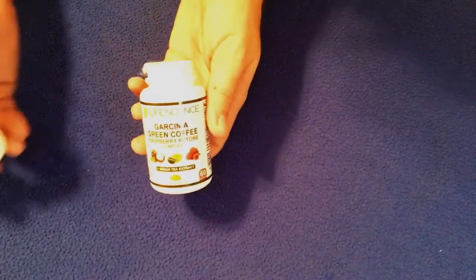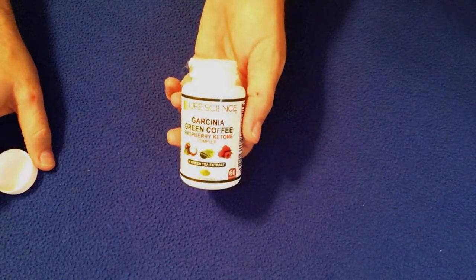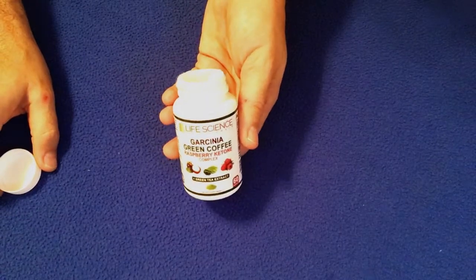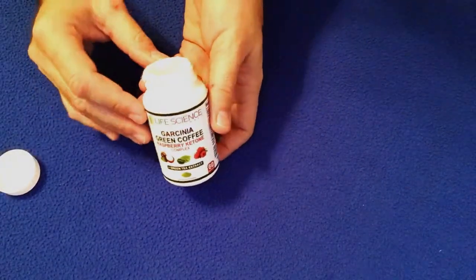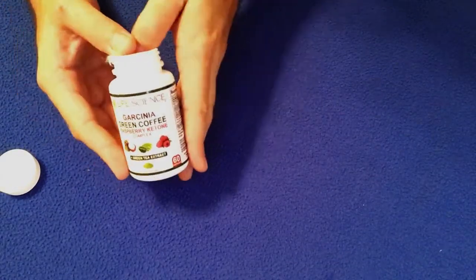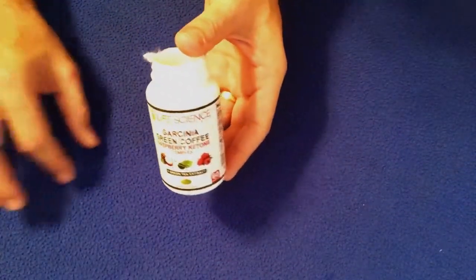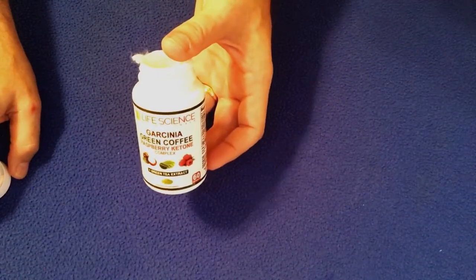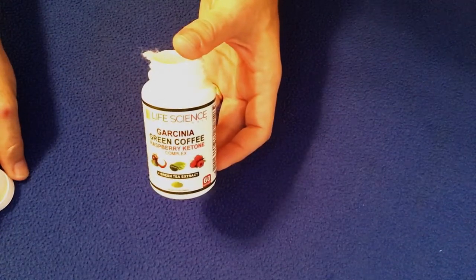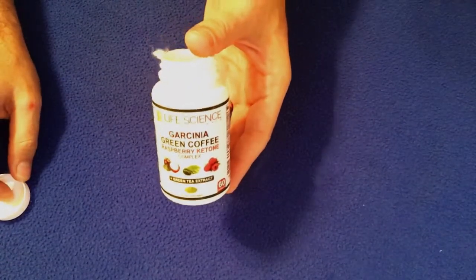I've been taking it as instructed with meals twice a day — once in the morning and once in the early afternoon. On the label it says it has enough caffeine to equal the amount of one cup of coffee, so I've been using this as a coffee supplement in the mornings. It actually does get me through the day; I have enough energy and I don't feel like I need to go run for a cup of coffee.